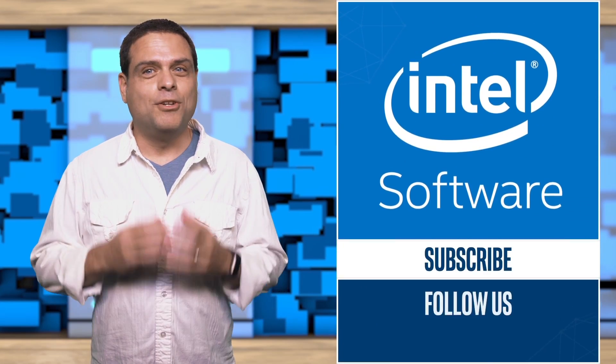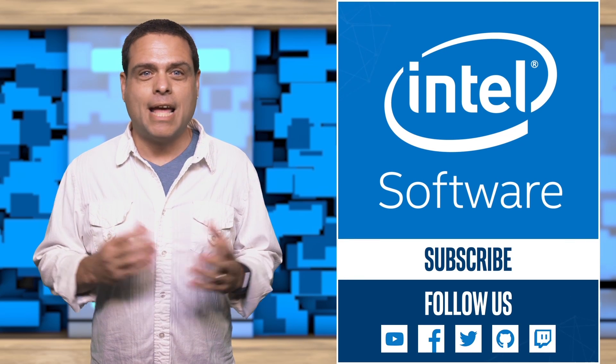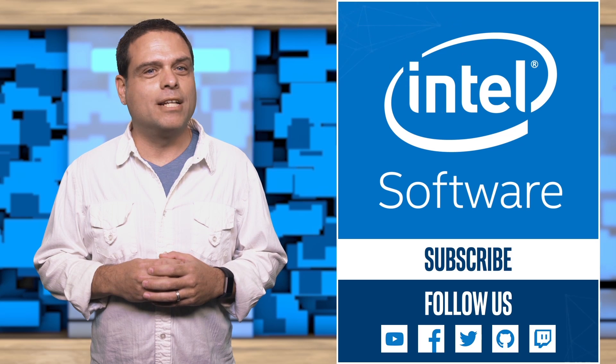Thanks for watching. Don't forget to like this video and subscribe to the Intel Software YouTube channel. And remember to follow the links provided to learn more.